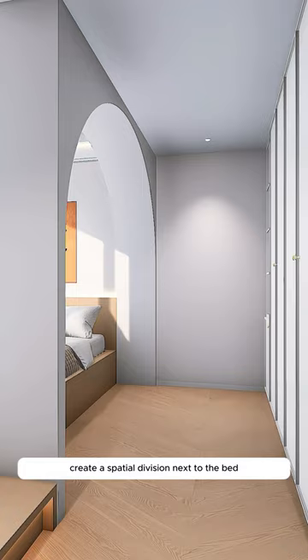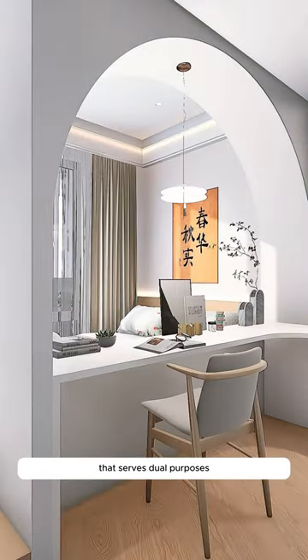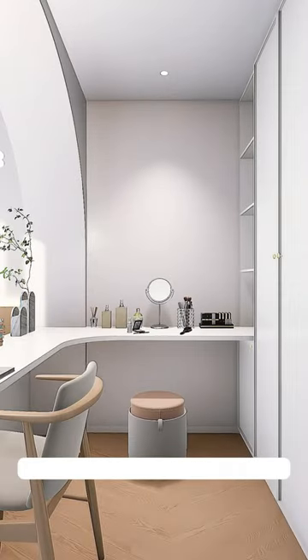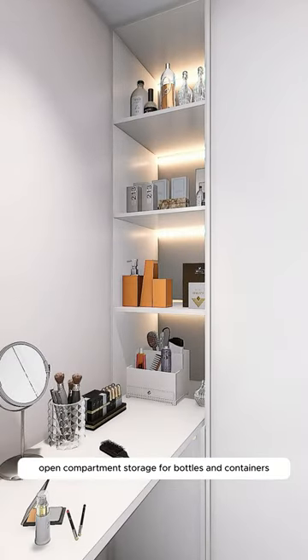Create a spatial division next to the bed with a built-in structure, integrating an extra-large corner table that serves dual purposes — one side as the husband's desk and the other as the wife's dressing table, including open compartment storage for bottles and containers.